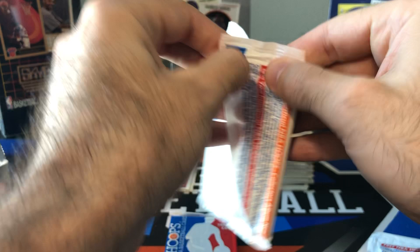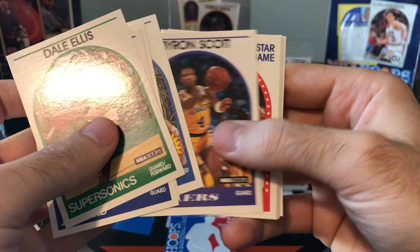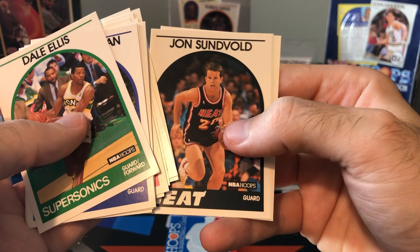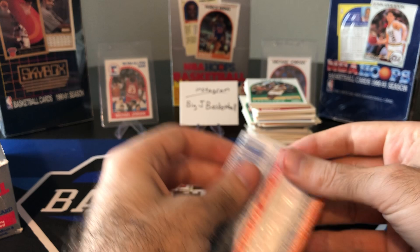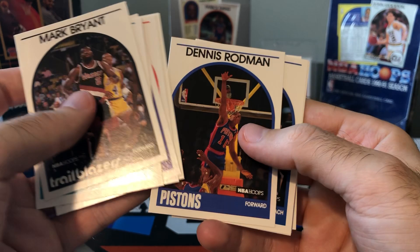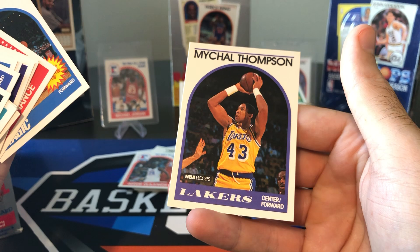Last two packs — let's go ahead and pull them out. Mark Price, Byron Scott, Worthy, Reggie Williams, Nance — the Nance could really get up there back in the day. Will Perdue. Last pack mojo — what are the chances we get David Robinson in the very last pack? I'm not feeling too confident about it — we didn't get one up to this point. Stuart Gray, Chuck Person, I recognize these cards. There's the Rodman again, Daly, Frank Johnson, Joe Wolf, Greg Kite, Skywalker, Nance, and Michael Thompson — father of Klay.